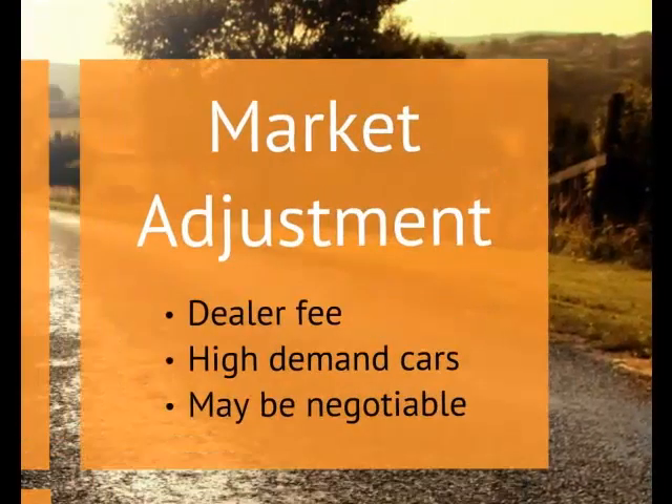A market adjustment is a fee that dealers tack on, typically to cars that are in high demand, to make additional profit. You can try to negotiate this figure, but if the vehicle is selling well, the dealer won't have much incentive to work with you.